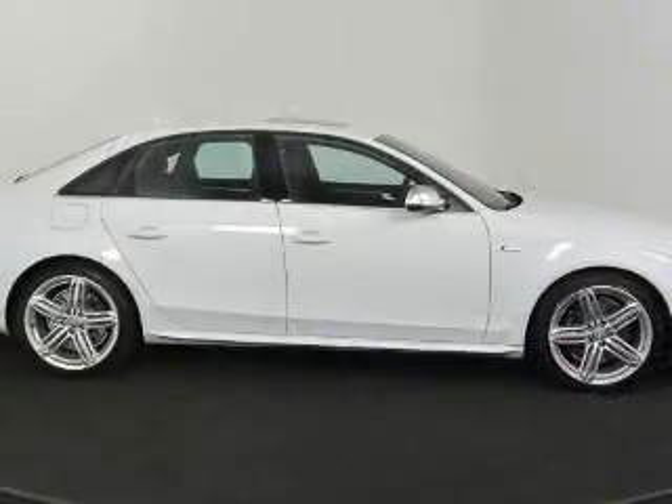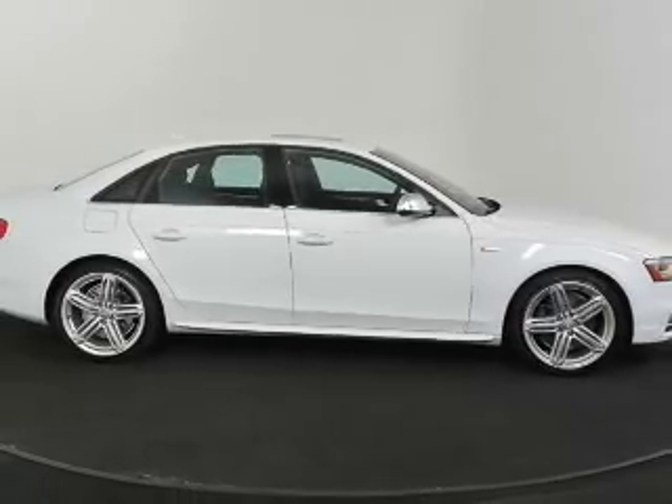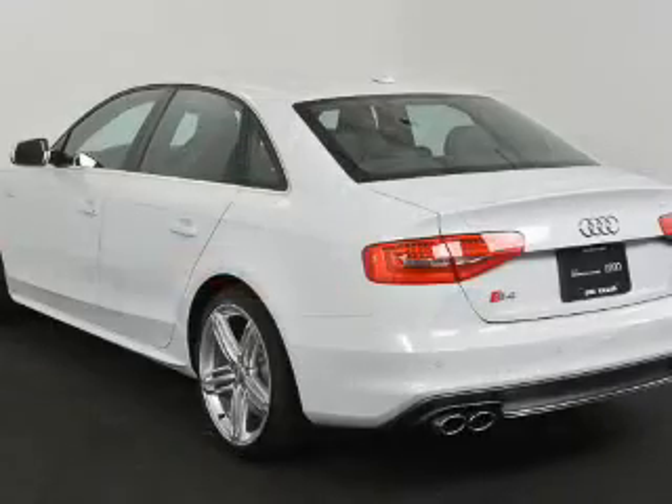With a solid 6-cylinder engine, the powertrain includes all-wheel drive that responds smoothly to its automatic transmission. Stand out from the crowd with premium wheels. Anti-lock brakes help you bring your vehicle to a safe stop.